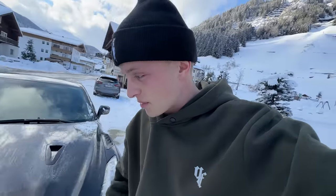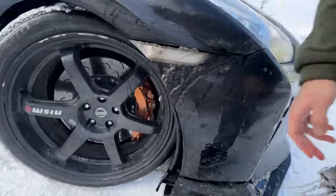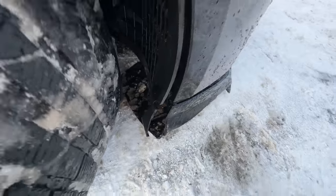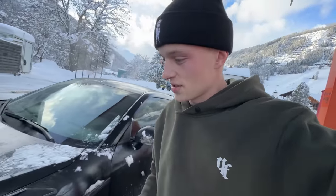I may or may not have messed up my front bumper splitter a little bit down here — that's a bit annoying. I think I need to loosen the screw and then we should be good. Maybe if we're lucky they have the tools here at the gas station so I can just unscrew it and it won't scrape on the ground anymore.